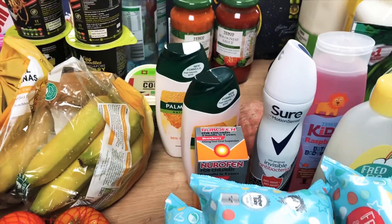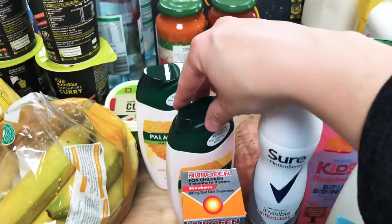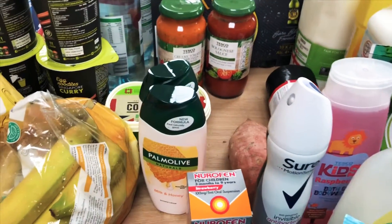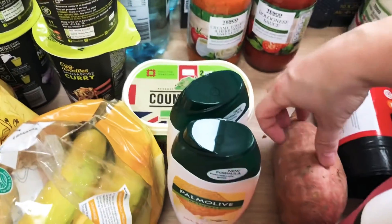I got a Nurofen as well — couldn't get any Calpol, we're totally out of it which worries me, but that was one thing we couldn't get because they think there have been some panic buyers. Then two of the Palmolivs — these are only 85 pence full price. I absolutely love them, that's what I use all the time.